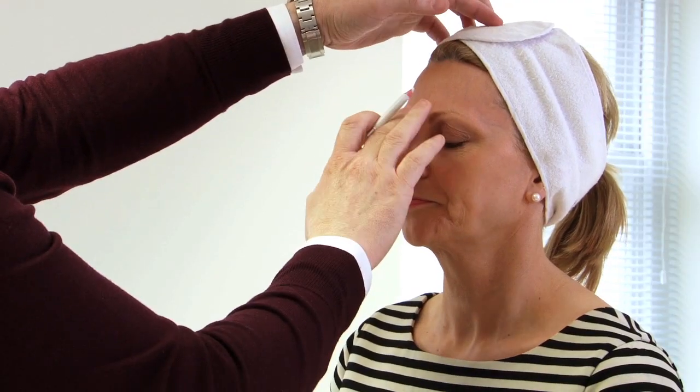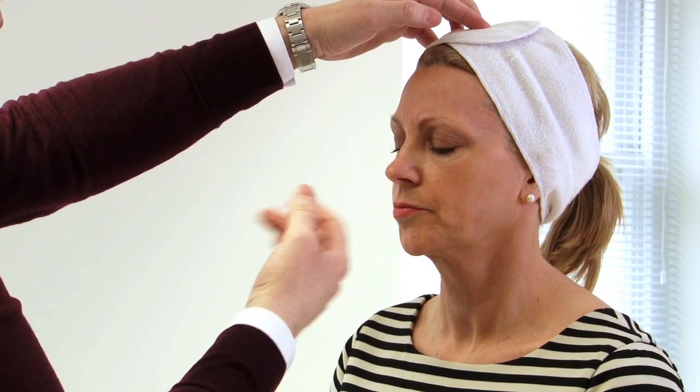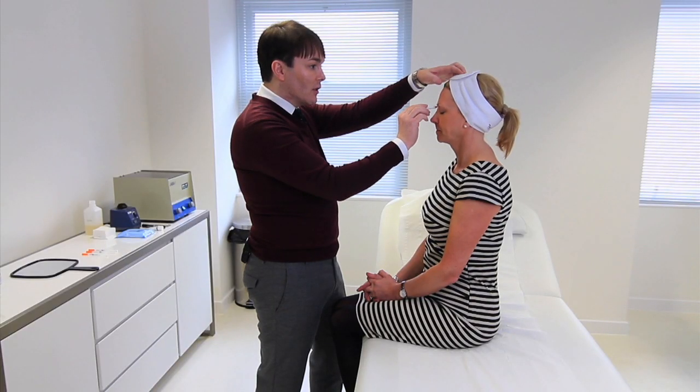So I'm going to start doing some markings now of where I'm planning to place the Botox on Carol's face. Carol, can you frown for me please? We can see that her frown is actually still very much weakened from the last treatment which was five or six months ago, but we will freshen up that area nonetheless.